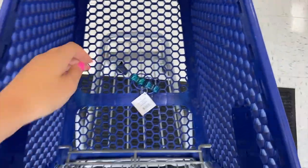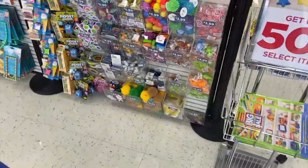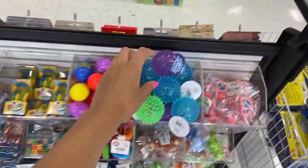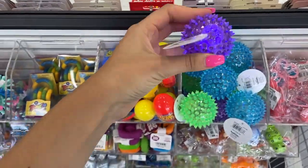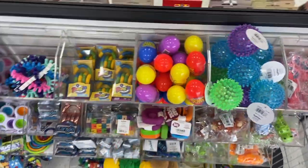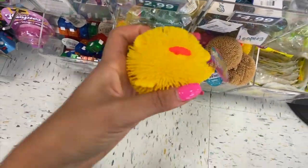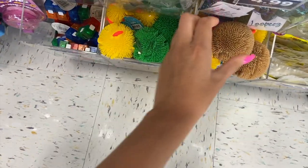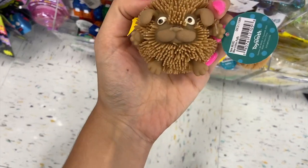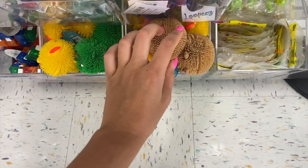And then over here, they have spiky light up balls. Oh my gosh, these are so cool. I totally forgot about this store, but I know they have so many fidgets. These are so cute. Wait, what kind of animal is this? I don't know, but it's adorable. Critter puffs. These are so cute.